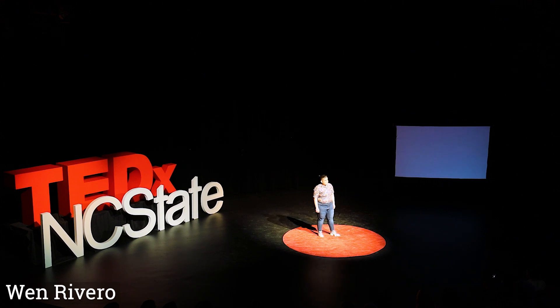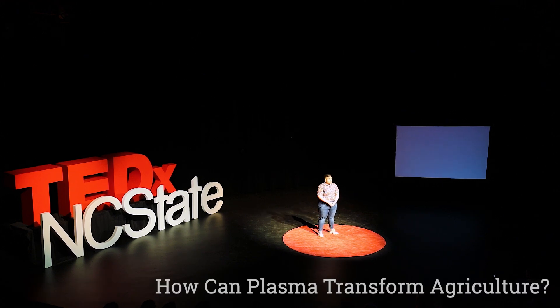Hello, everyone. I'm a food engineer, and I work with Rutgers University and Drexel University in a multi-state project funded by the United States Department of Agriculture. Our project looks into helping hydroponic farmers create safe and high-quality crops of the future.